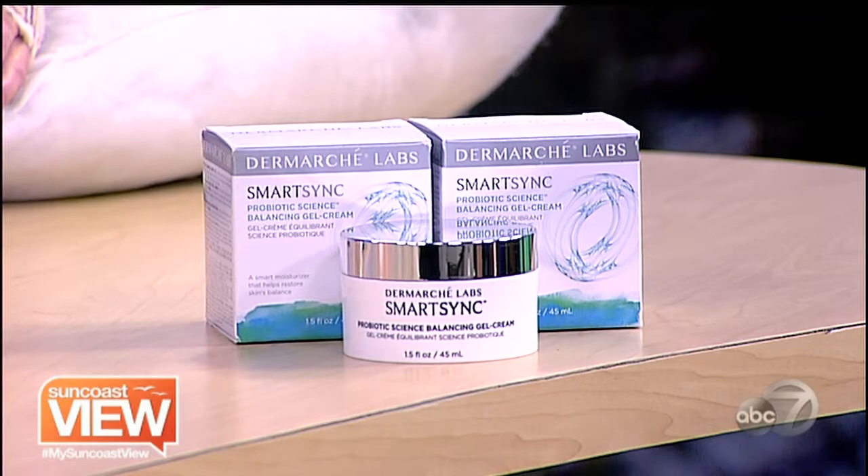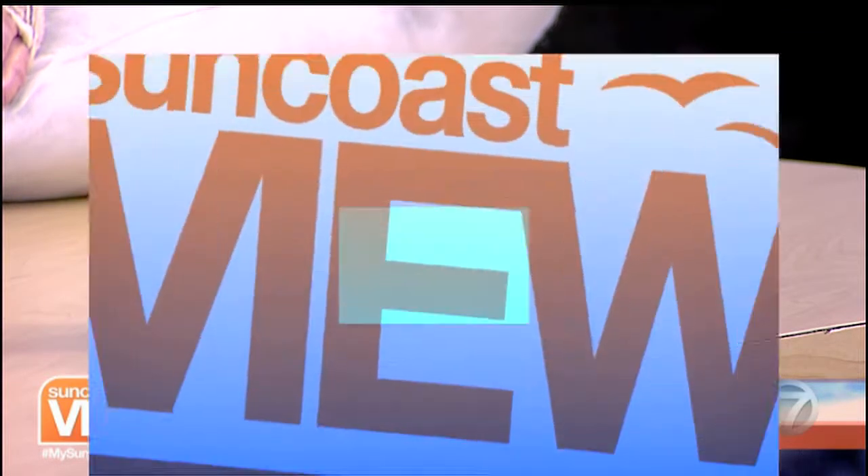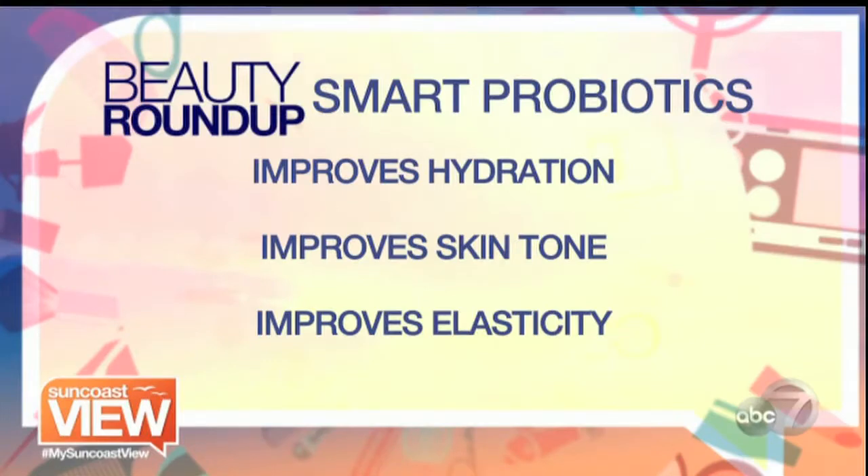So why not come in a smart sync? How it works is it actually uses probiotics, which are essential. We take probiotics because we know that they keep our insides healthy — they create good bacteria. What they're also doing is, if you apply it topically, it's going to help register with your skin and keep your skin healthy. They also have this smart hydration technology, which actually lets your skin breathe. Take a look.